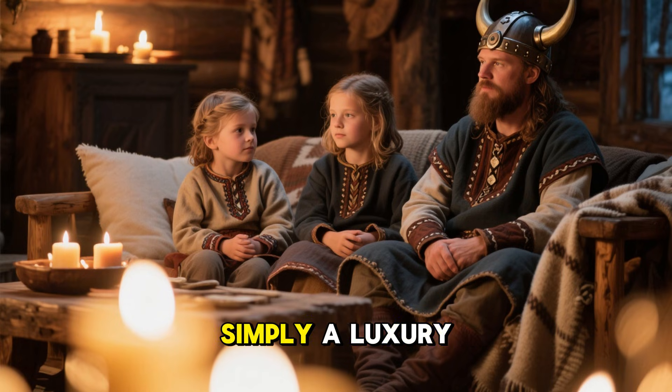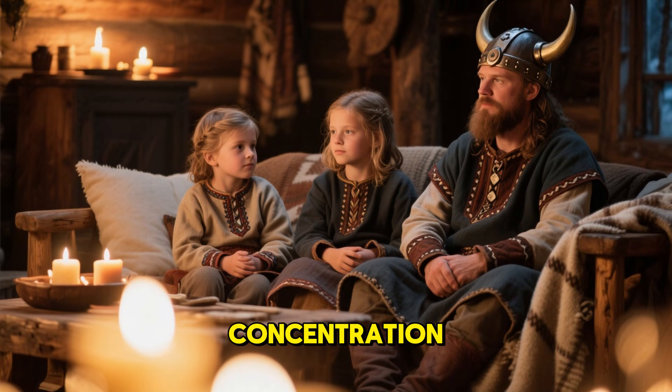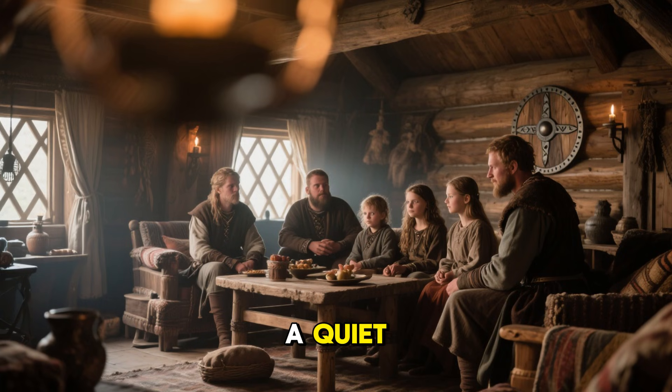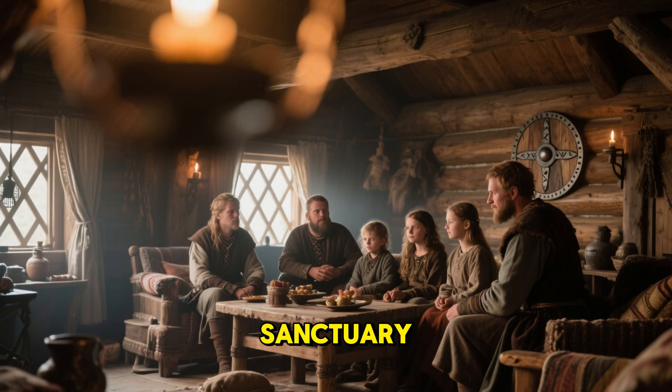Sound reduction wasn't simply a luxury. In Arctic regions, it supported concentration and psychological comfort. Imagine enduring months of darkness paired with constant howling wind. A quiet, warm home wasn't just a shelter — it was a sanctuary.